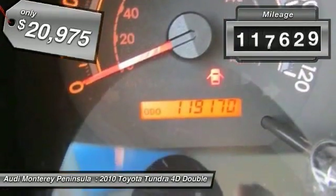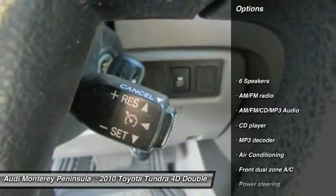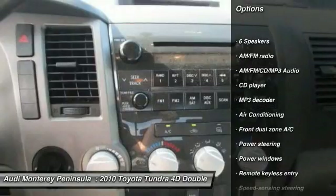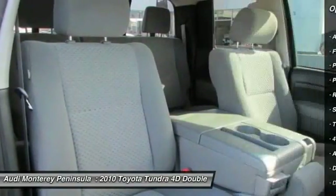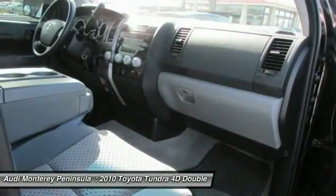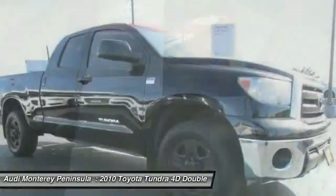This vehicle has less than 120,000 miles. Here are some of this vehicle's great options: traction control, air conditioning, dual airbags, power steering, four-wheel disc brakes, AM-FM stereo with CD player, center armrest, power windows, and electronic stability control.